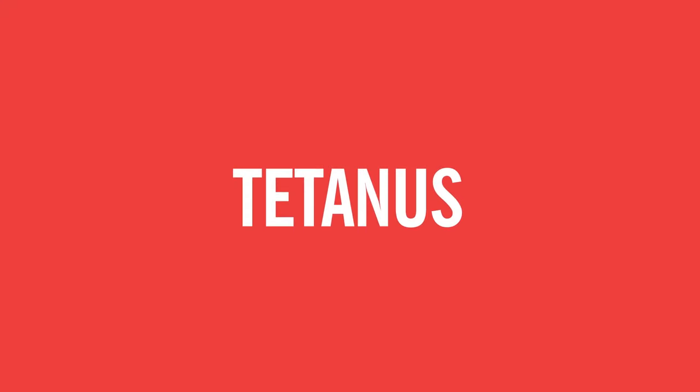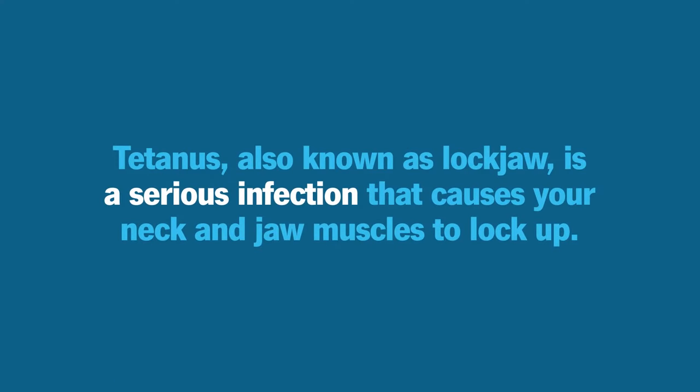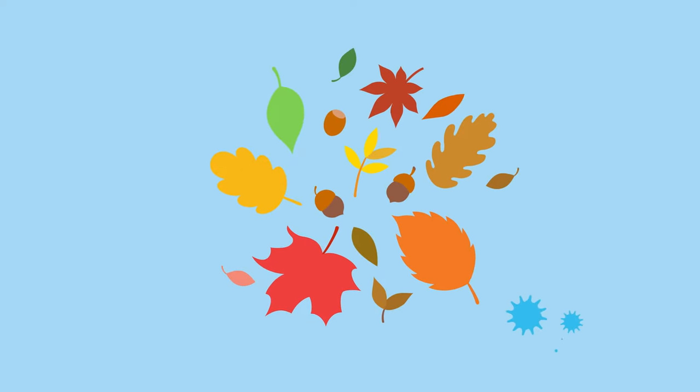Tetanus, also known as lockjaw, is a serious infection that causes your neck and jaw muscles to lock up. This results in stiff, rigid muscles and painful muscle spasms. The bacteria that causes tetanus is found in soil that's rich in organic material, like manure and dead leaves.